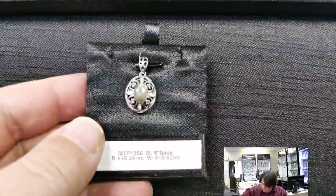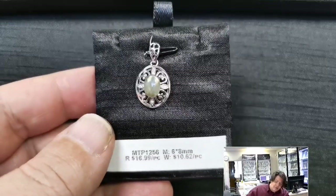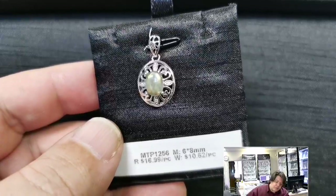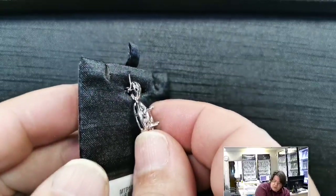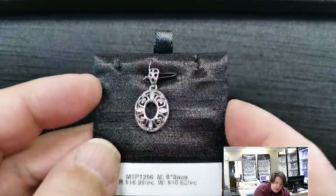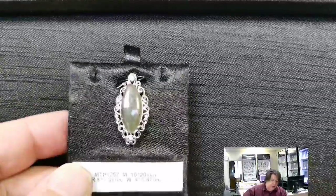MTP 1256 for a 6x8 millimeter cut stone or cabochon. Retail price $16.99, wholesale $10.62. I love how all the little scrolly components come away from the basket and look like they're spouting from behind the stone. It's got a nice deep basket and good-sized prongs, so any stone will fit beautifully. The bail continues the same motif with piercings and cubic zirconias and curly cues all the way around — very neat.